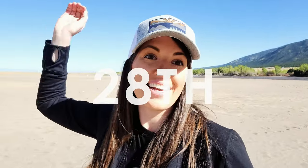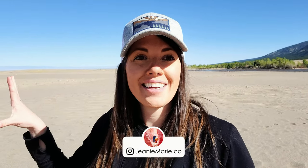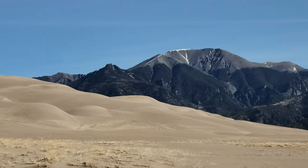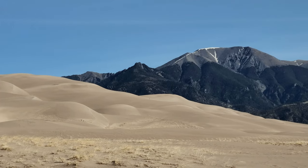This is our 28th National Park. We have a lot more to go, but we're getting there — 28, we're pretty excited about it. So we are going to hike the dunes today. And one thing I can tell you from just standing right here at the base of these dunes — I cannot believe how tall they are. They are enormous. They are the highest dunes in the USA, some of the highest probably in the world.